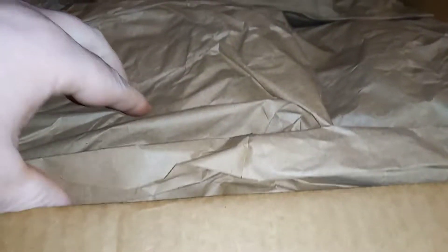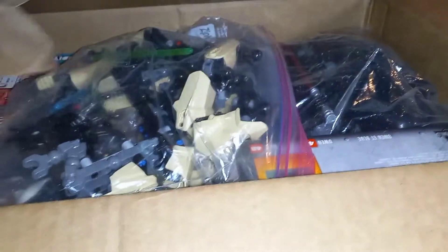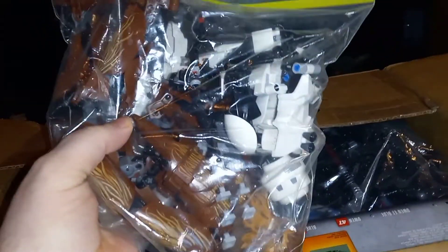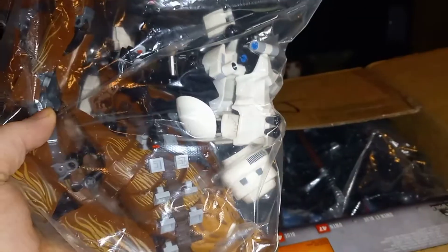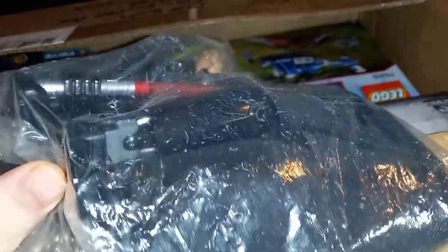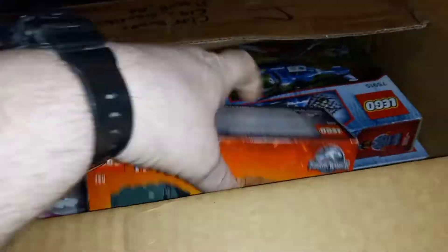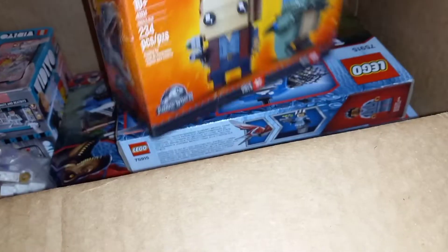We got this from Miss Haley Bricks. We got General Grievous's buildable figure, Chewbacca and Stormtrooper buildable figure, and Luke Skywalker and Darth Vader buildable figure. We got Blue and Owen's Brickhead.